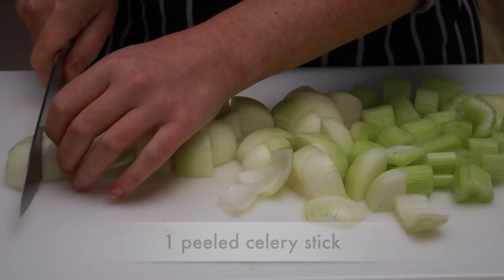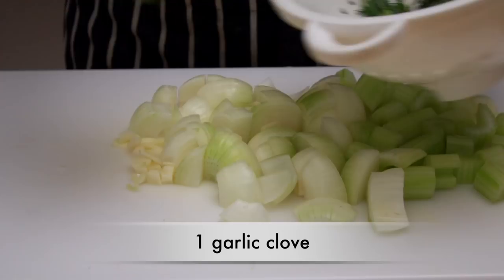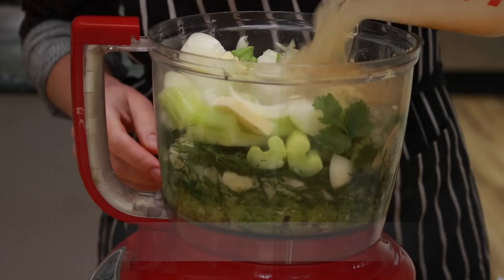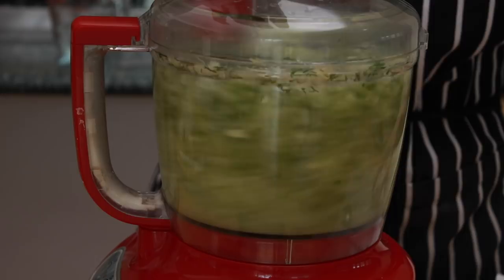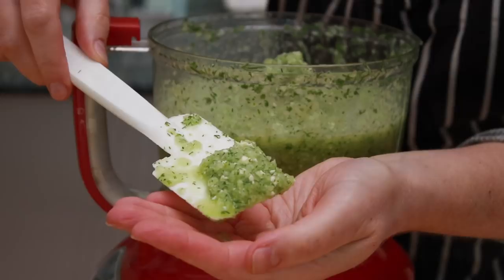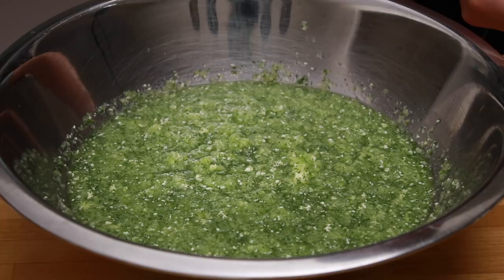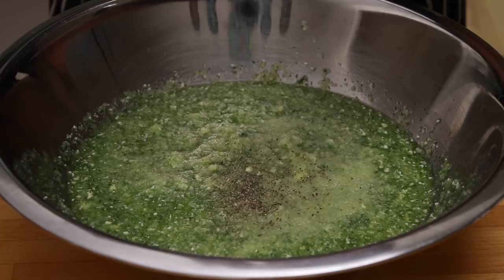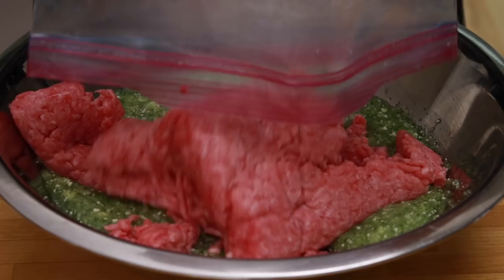One peeled celery stick, one small yellow onion, one garlic clove, and a handful of dill, parsley, or cilantro. Today I have dill and cilantro, and 2 tablespoons of cold unsalted butter cut into roughly 6 pieces. Put all the coarsely chopped veggies, butter, and stock into the food processor and process until very finely chopped. See how all the butter got broken up into tiny bits? Dump all this into a large bowl. Add 2 and a quarter teaspoons of Diamond Crystal kosher salt or 1 and an eighth teaspoon of table salt — just a reminder that Diamond Crystal kosher is way less salty than Morton's. Add some black pepper and finally 1 pound of ground meat.